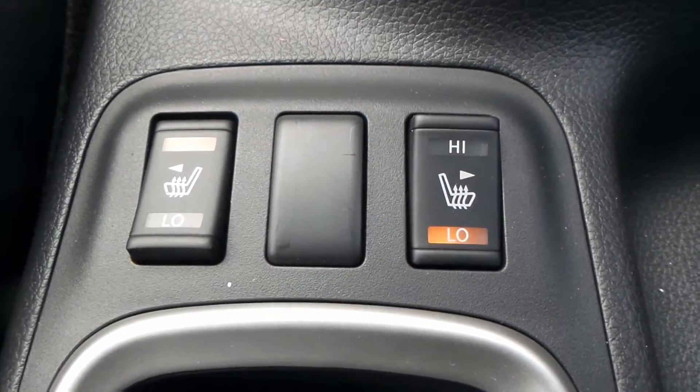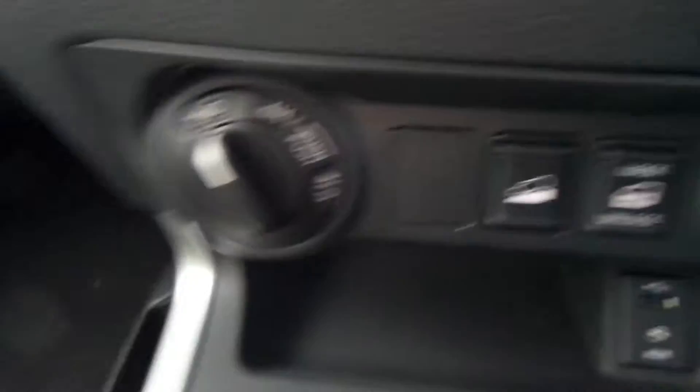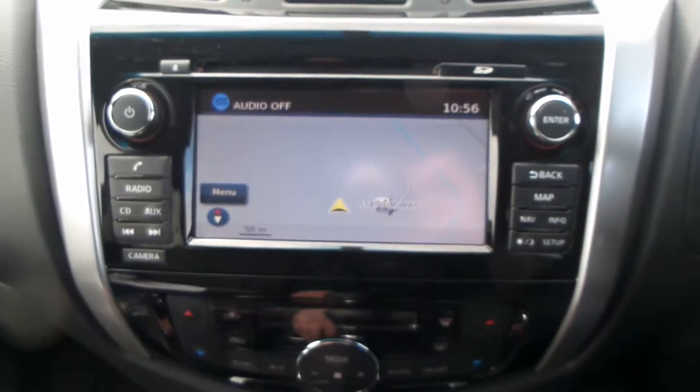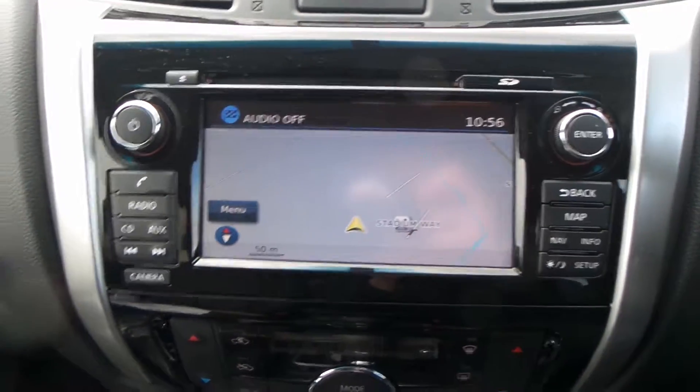Within the vehicle, you do have the heated front seats, USB port and AUX port, two-wheel drive and four-wheel drive lock, climate control and air-con, a built-in sat-nav, CD player and radio — FM, AM and DAB — with this model.